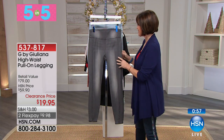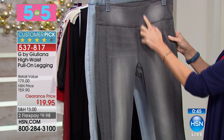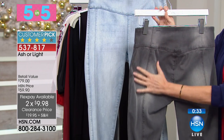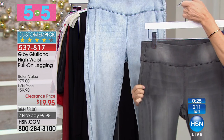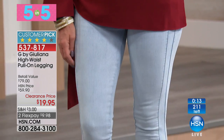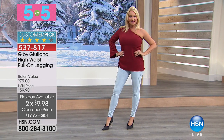A couple of hundred of those, so you have to be fast. Next up: G by Juliana high-waist pull-on legging at $19.95. The key here is a great panel right here that's going to flatten your tummy a little bit. Also no pockets, so it's going to be nice and smooth when you put your sweater or tops over it. We have it in the dark wash called Ash, and then the light — like a light chambray. Wow, that is fabulous on you. Two flex payments available. Item 537-817 — read the reviews, because these fit so beautifully.